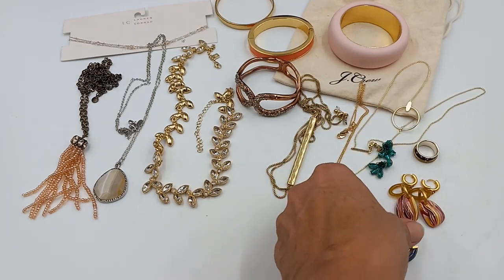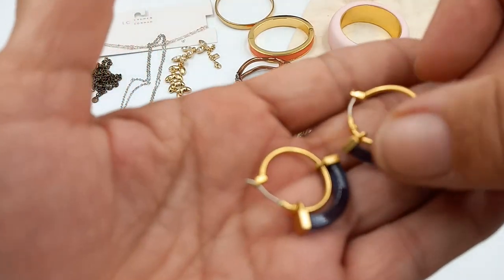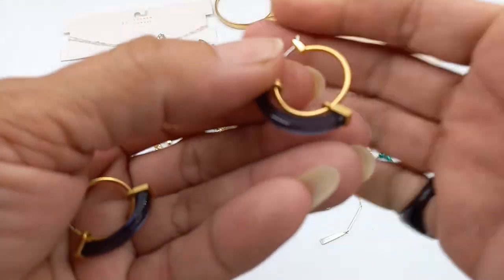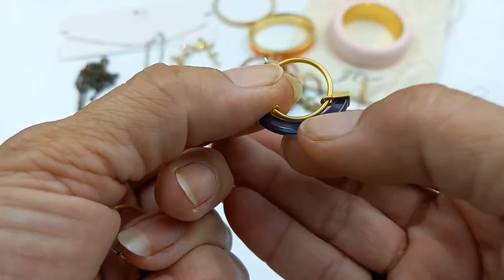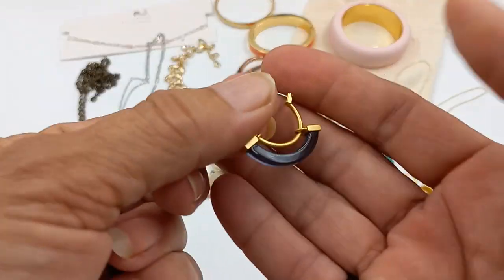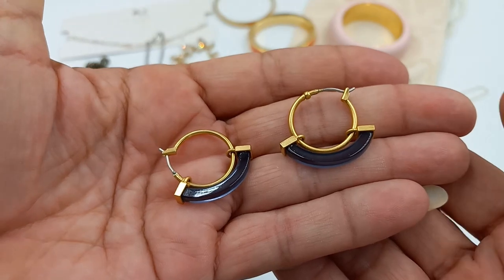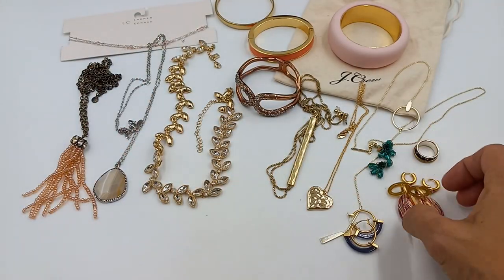Then we got a fun pair of Madewell earrings — I would call this a deep blue, like a purply blue. It's an acrylic hoop, blue lucite by Madewell. Let's do those for six.